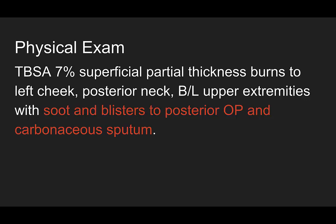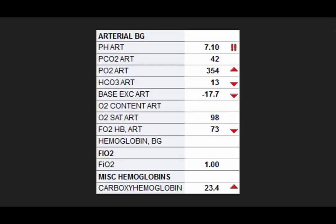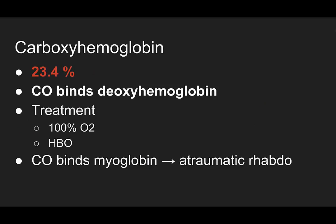The decision was made to intubate him for airway protection because of the concern for progressing airway edema and airway compromise. Here's his ABG — look at that carboxyhemoglobin: 23.4.